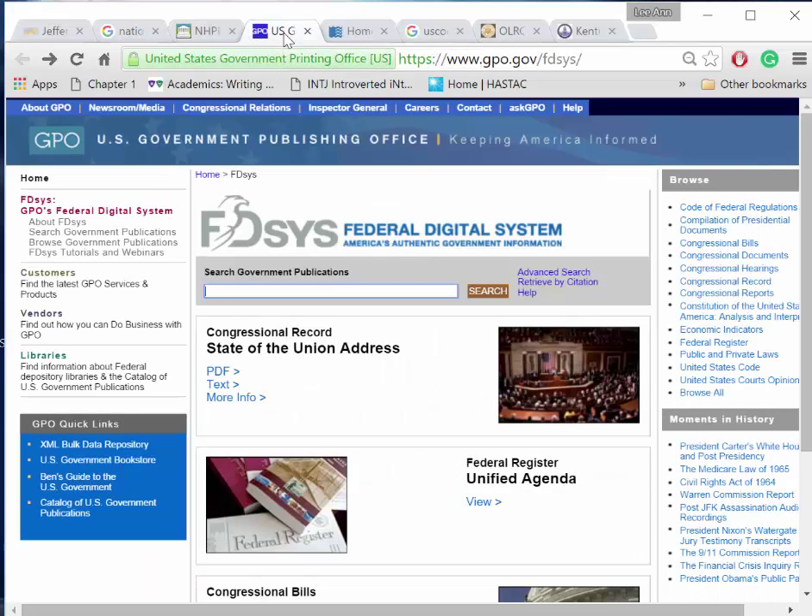Other good places to look include the U.S. Government Printing Office at gpo.gov/fdsys, the Federal Digital System. Let's look for LAMA.